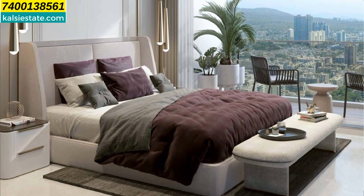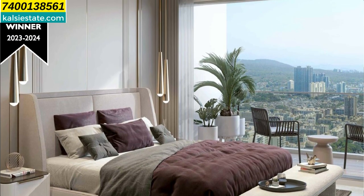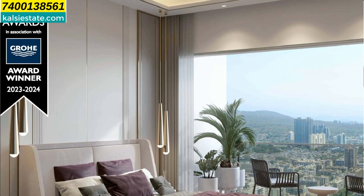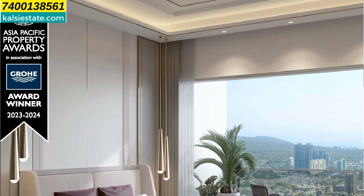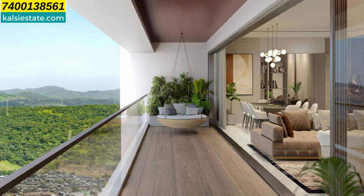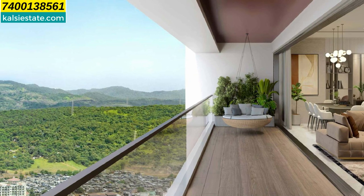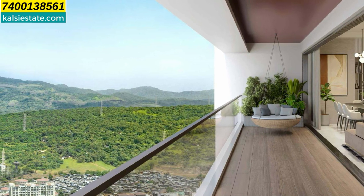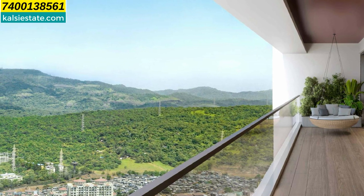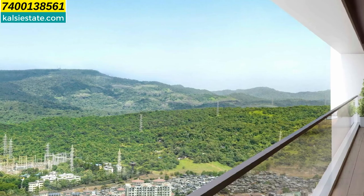Nearby landmarks include a temple and Jain Temple within 5 minutes distance. Hospitals such as Sancheti Super Specialty Hospital, Seven Star Multi-Specialty Hospital, and Ojas Eye Hospital are all within 5 minutes. Viceroy's Joggers Park and Evershine Dream Park are again 5 minutes away. In the entertainment zone, Third Wave Coffee, Pizza Hut, Starbucks, and McDonald's are within 10 minutes. Growels 101 Mall, Mahindra Metro Station, Magathane Metro Station, and Sanjay Gandhi National Park are within 10 minutes. Kandivali Railway Station, Borivali Railway Station, and Goregaon Commercial Hub are within 15 minutes. Nesco IT Park and Oberoi Mall are within 20 minutes.